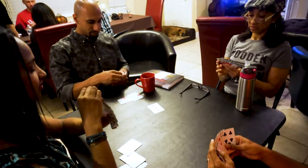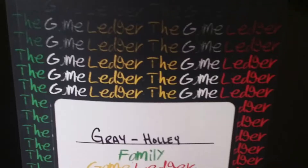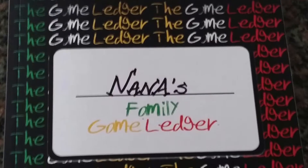Having a game night with friends and family? Use the Game Ledger. Don't play a game without it. Each Game Ledger can reflect individual family names by writing your family name on the front of the Game Ledger.